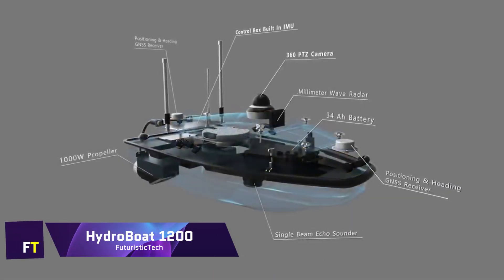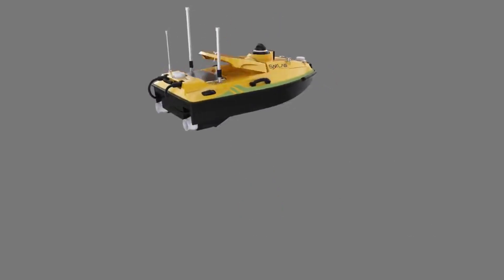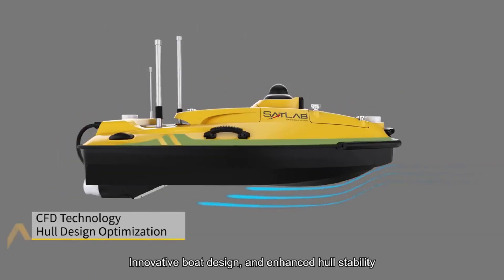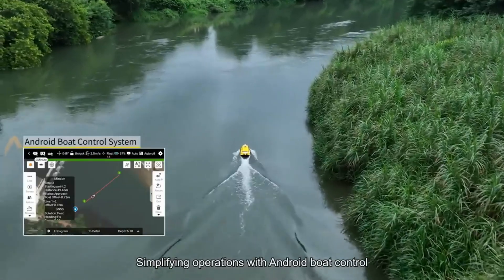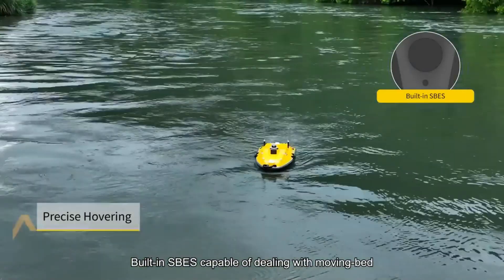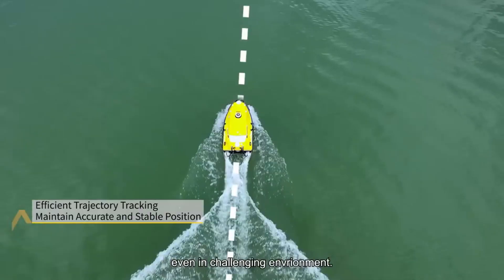HydroBoat 1200. A UAV with many uses, the HydroBoat 1200 can conduct hydrographic surveys and monitor the environment. A wide variety of water measuring equipment can be easily integrated into this all-inclusive platform. Because of its small weight and improved mobility, it can be easily transported for surveys to different locations. The HydroBoat 1200 uses cutting-edge GNSS plus IMU algorithms for extreme precision, and is equipped with millimeter-wave radar, dual-color navigation lights, and a 360-degree PTZ camera for significant safety enhancements.